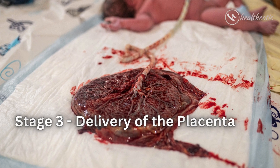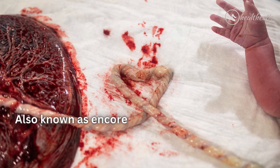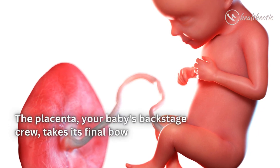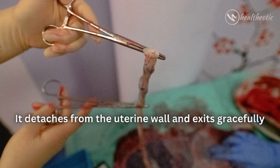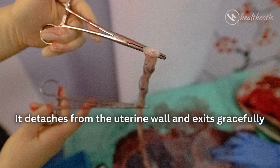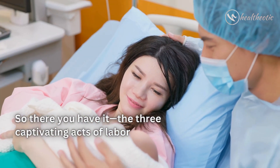Stage Three: Delivery of the Placenta — also known as the encore. The placenta, your baby's backstage crew, takes its final bow. It detaches from the uterine wall and exits gracefully.